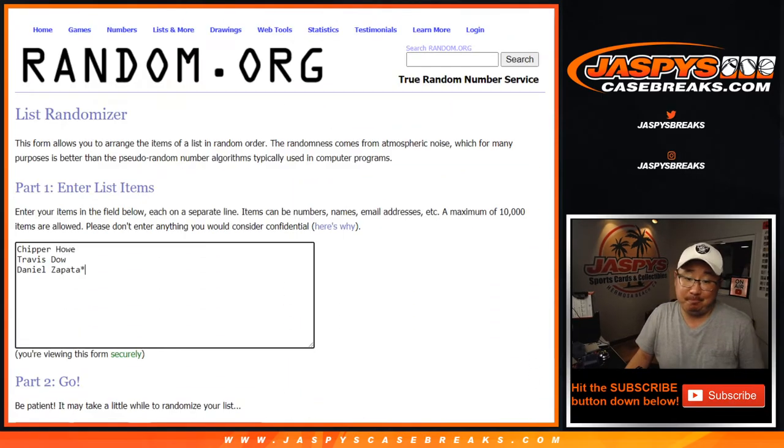Three spots. Three hits in here. Randomize your names, randomize the hits. We match you up and see what happens.